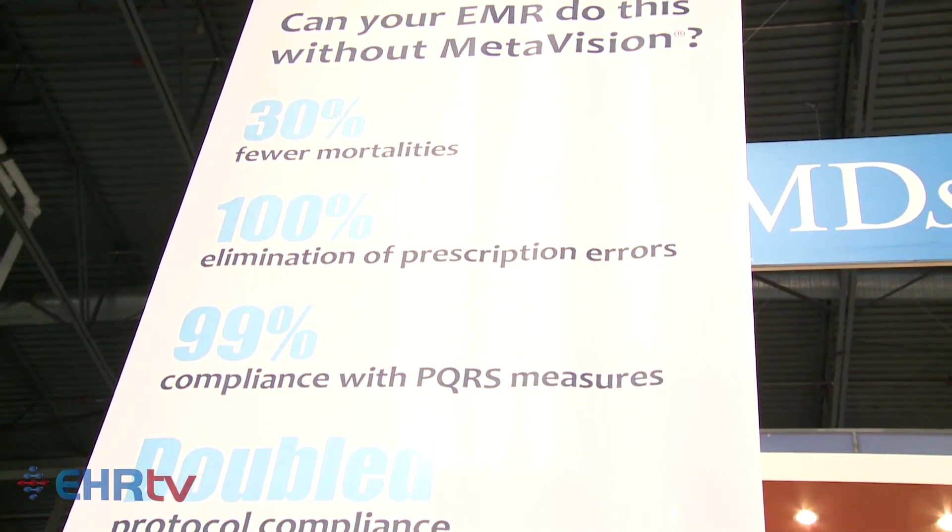I was going to get to outcomes a little later in the interview, but since we're here, let's talk about outcomes. Tell me a little about your experiences. Many of our customers have published papers independently using our software. For instance, Lehigh Valley Hospital in Allentown, Pennsylvania, who's been using our software in the operating room and the intensive care units — all of their ICUs — as well as a tele-intensivist remote surveillance — they were able to decrease their mortality rate by 30%, which is very significant in the intensive care unit. The anesthesia team was also able to drive their SKIP protocol compliance from 62% prior to implementing MetaVision all the way to 100%.